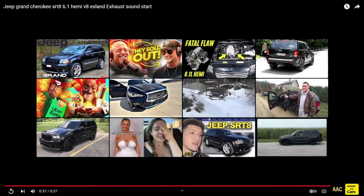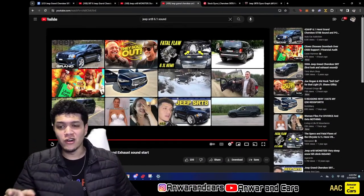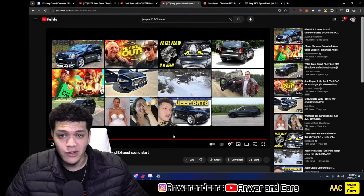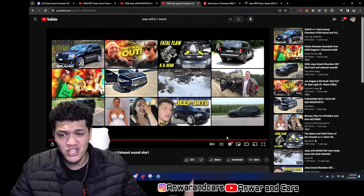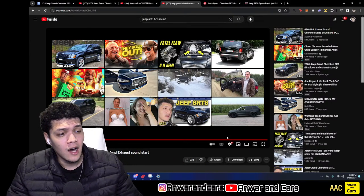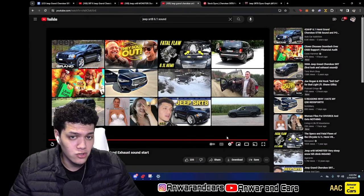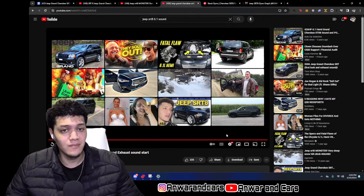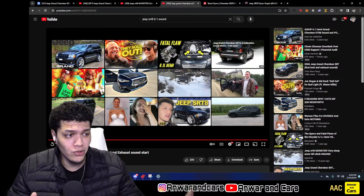Okay, here we go — what is going on y'all, we're in Cars back again with another car buyer's guide. Today as you saw already, we are going to be going over the Jeep SRT8, specifically the Grand Cherokee SRT8 — but even more specifically, we're going over the WK model, not the WK2 but the original WK. This went from 2006 to 2010, so compared to some of the other models we're looking at this week, this one is a little bit older.